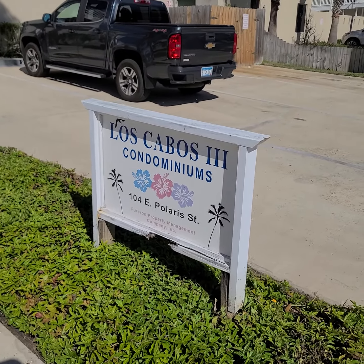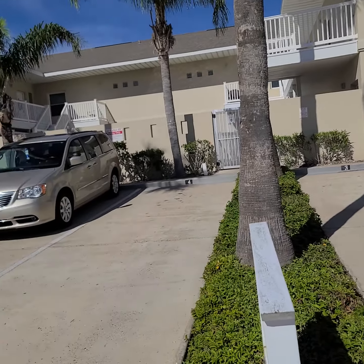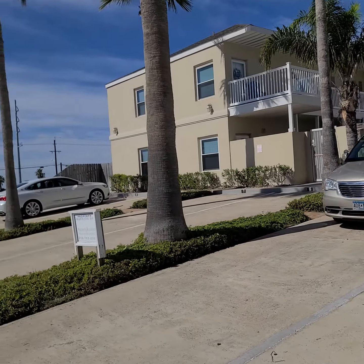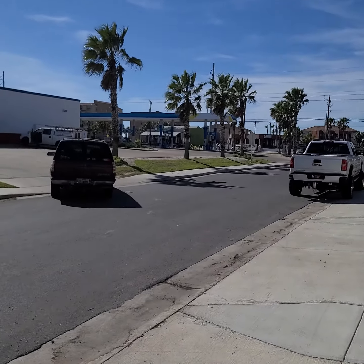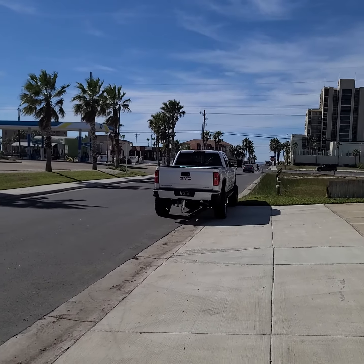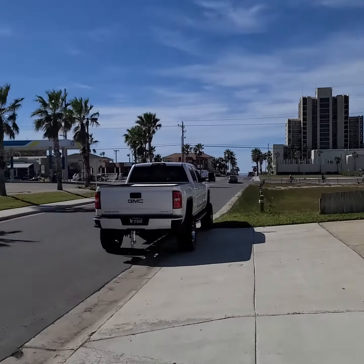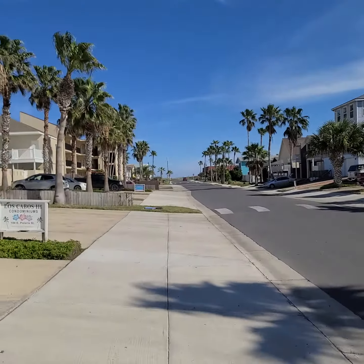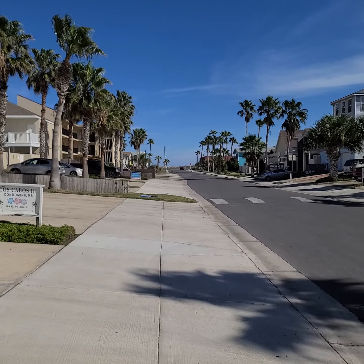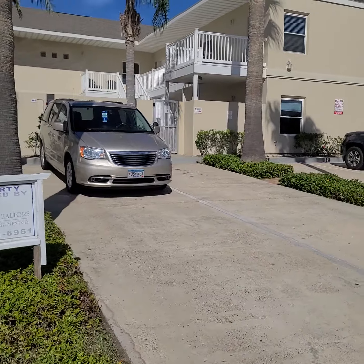We are at Los Cabos Three Condominiums at 104 East Polaris Street. This is a wonderful eight-plex about a block off the beach. There's a very famous huge Stripes gas station, a Burger Fi organic burgers spot — great places to grab some lunch. There's a brand new Mexican place on the street too. This shows you where the beach access is — not even a block, straight shot.